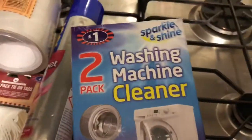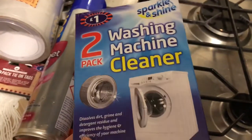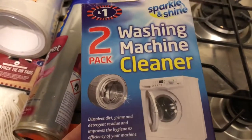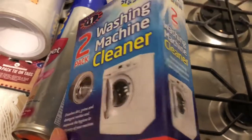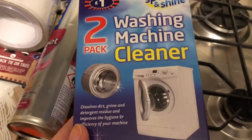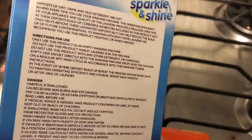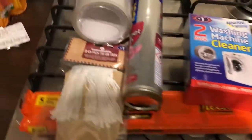The final thing I got at B&M - two washing machine cleaners. They do liquid versions in shops for like £3 for one use, but I'm pretty sure I've had these before though not this year. If my washing machine has nothing in it now I might just do it now. That is everything I got from B&M today - any questions, leave them in the comments.